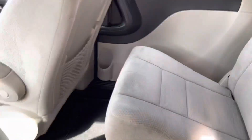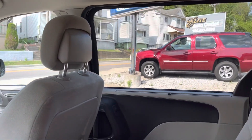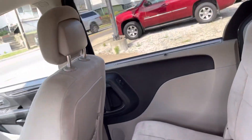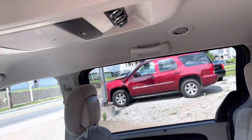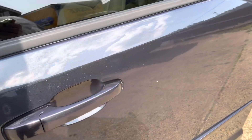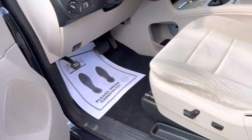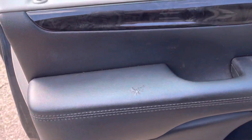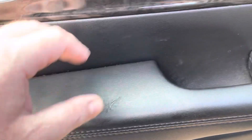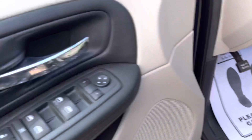It does have rear entertainment, if anybody still uses these — this one does have it. I know these are kind of going to the wayside because everybody uses iPads now. But it also has rear air conditioning, which is a nice feature to keep everybody cool in the summertime. This door works also, and it doesn't make that motor noise. There's a little crack right here — it seems like all these Dodges crack on this panel. You see it in Durangos, the Dodge Caravans, Jeeps. But you've got full power controls and a power driver's seat.